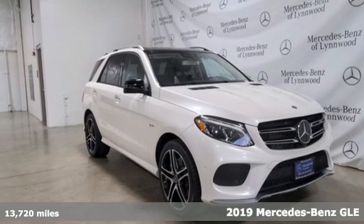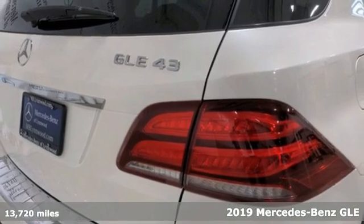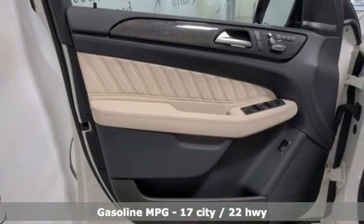It's a certified 2019 Mercedes-Benz GLE — the dictionary definition of a premium SUV. In it, you'll get lasting luxury and constant capability.